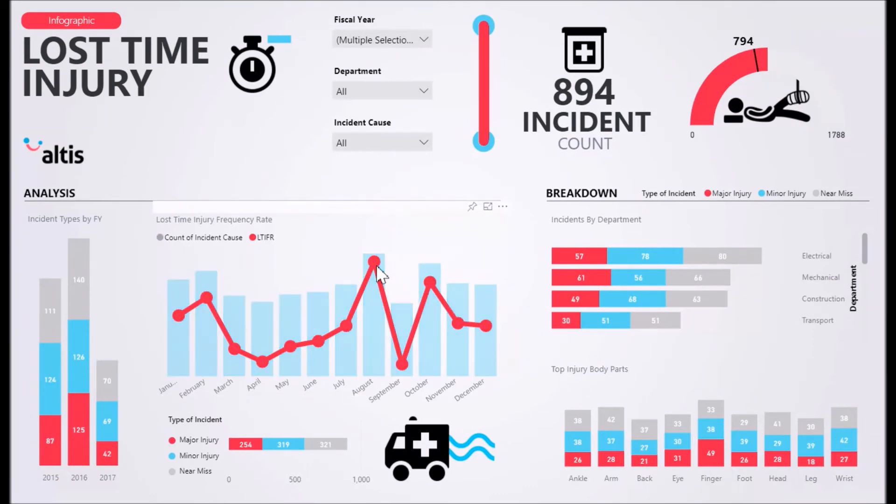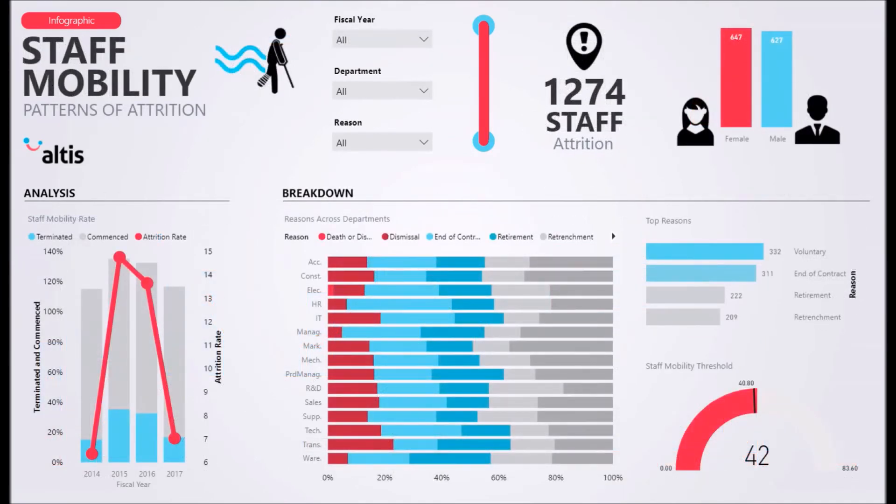Our solution also helps you gain insight into your organisation's staff mobility and attrition. View relationships between different attrition reasons and departments. You will also have immediate access to your attrition rate for each financial year.